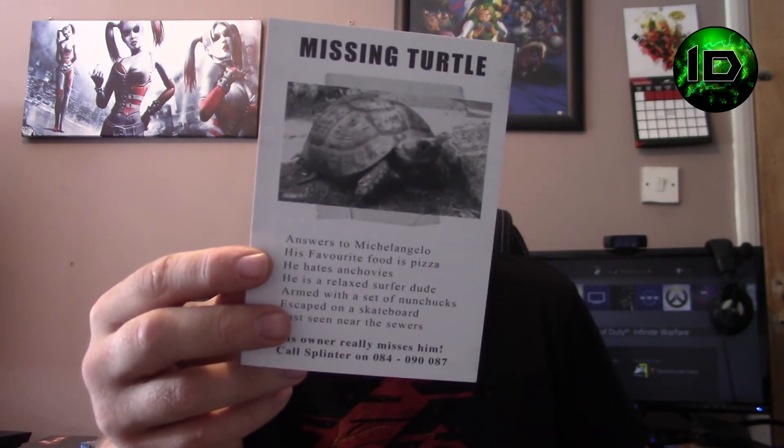That about wraps up what's in this box. I wonder what the card says, if it says anything about the next one. That's quality — I've only just seen that. Missing Turtle: answers to Michelangelo's, favourite fruit is pizza, hates anchovies, armed with nunchucks and last seen near the sewers — turtle classic! There's also a joke on this which is quite cheesy. Is BB hungry? Nope — BB-8.